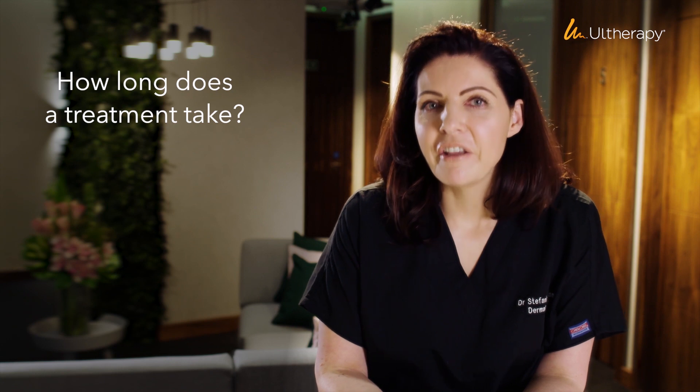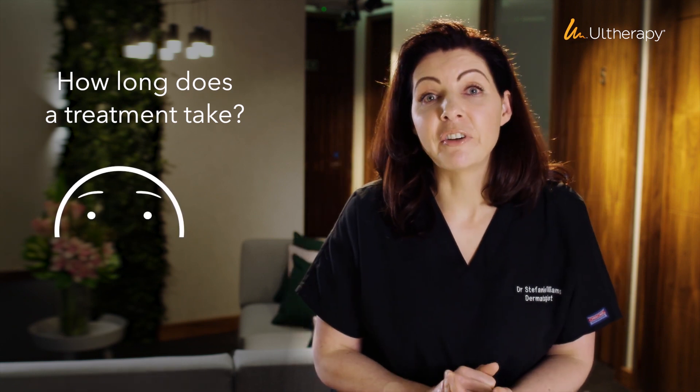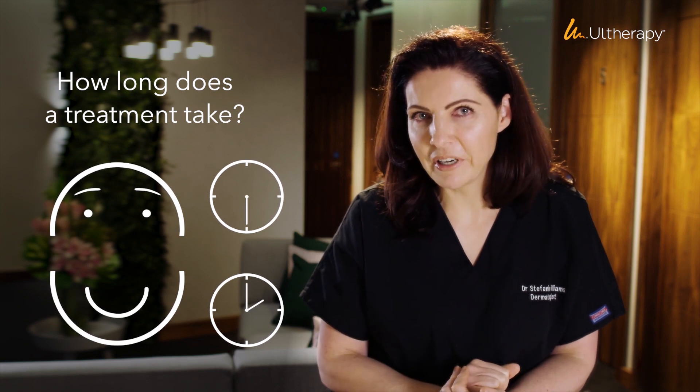The treatment is very straightforward. If we're treating the upper face, for example to lift the eyebrows, that's very quick — it's done in maybe half an hour. If we're treating the lower face or full face, that might take a little bit longer and you might be in clinic for a couple of hours or so, but it is a very straightforward treatment.